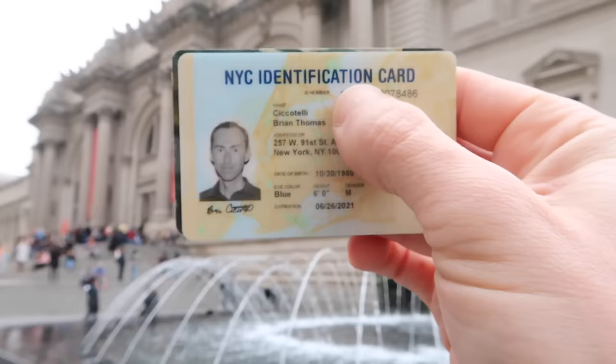Better yet, if you live here in New York, get yourself an NYC ID, which is free, and it comes with a free annual membership to the Met.